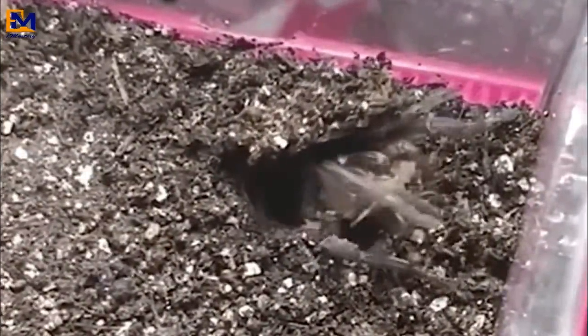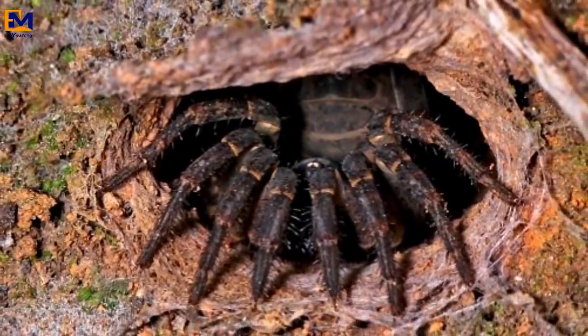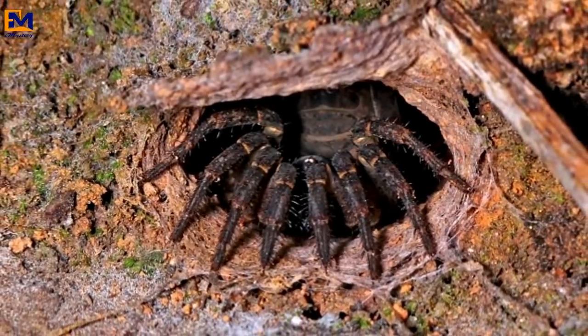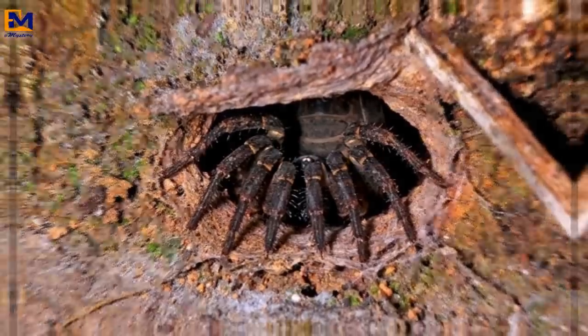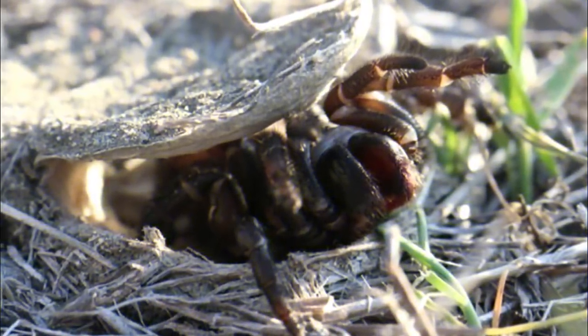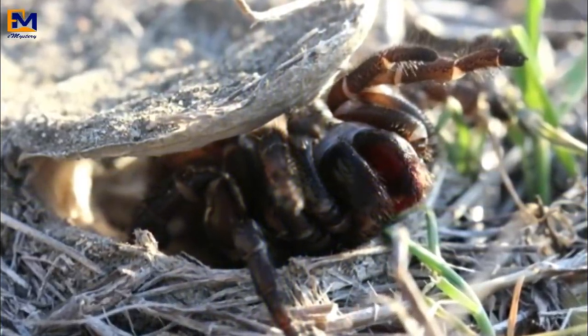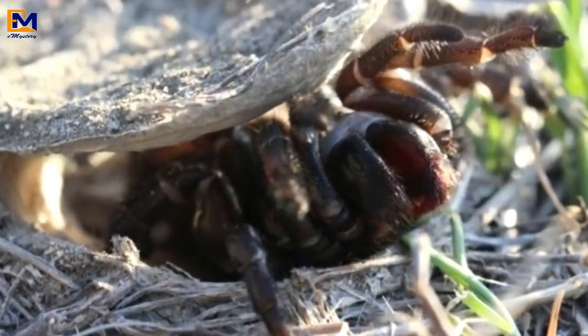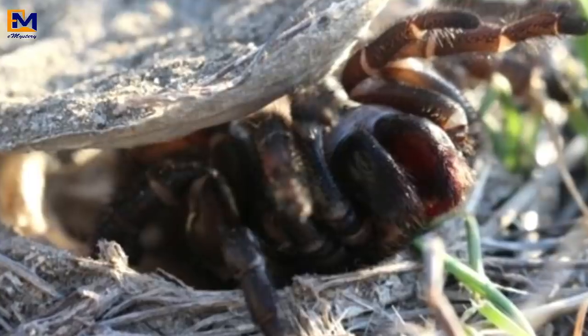Imagine having one of these jump out at you on a hike. Luckily, as with the wrap-around spider, these guys aren't exactly known for their ability to bring down humans — their venom isn't deadly to us at all. In fact, that's given some people crazy ideas. Because they pose little threat towards humans, some people keep trapdoor spiders, which are native to warm climates like Australia, the Americas, and Africa, as pets.